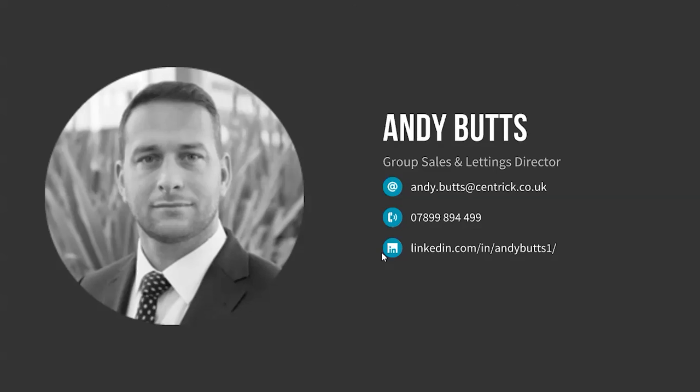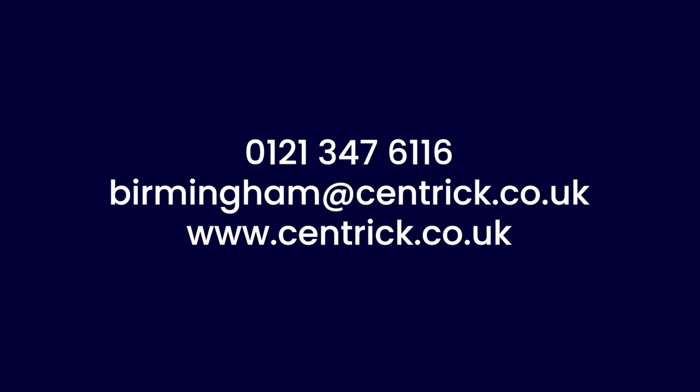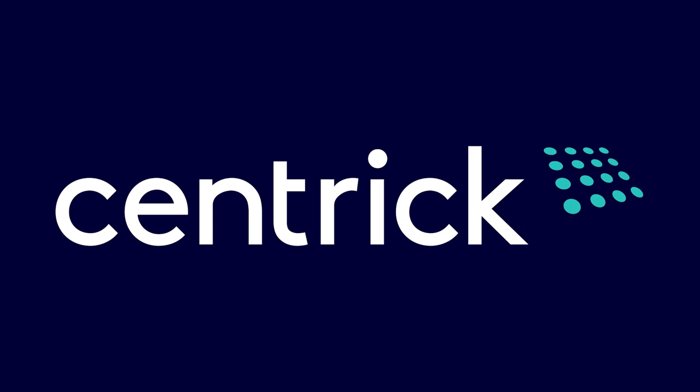Thank you for that, Andy. Thank you for hosting that webinar with me and providing that information. No problem — and thank you all for attending. We're hoping to make this a regular occurrence and provide more webinars throughout the coming weeks and months, for which you'll receive invitations by email. We hope to see you all soon. Thank you very much.